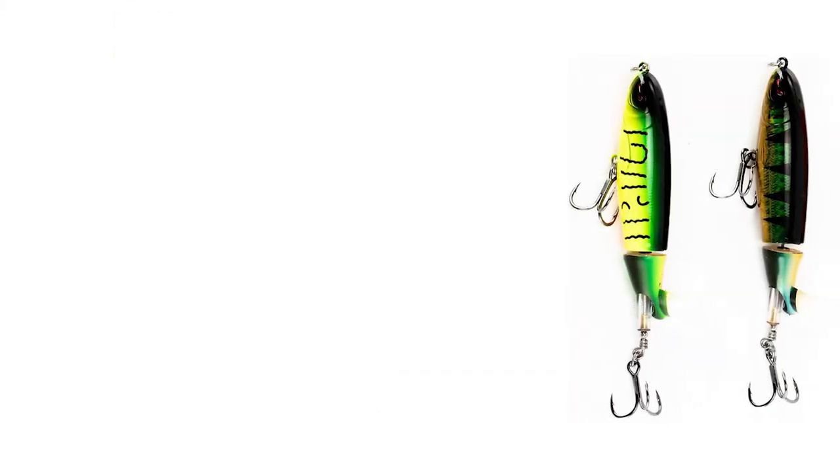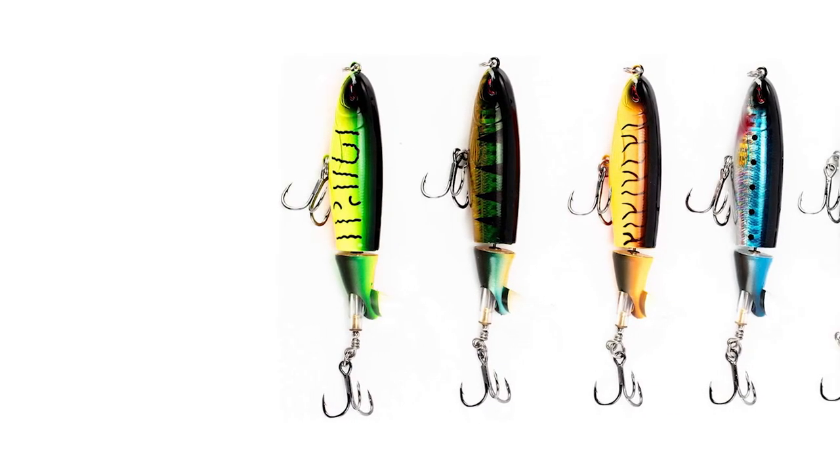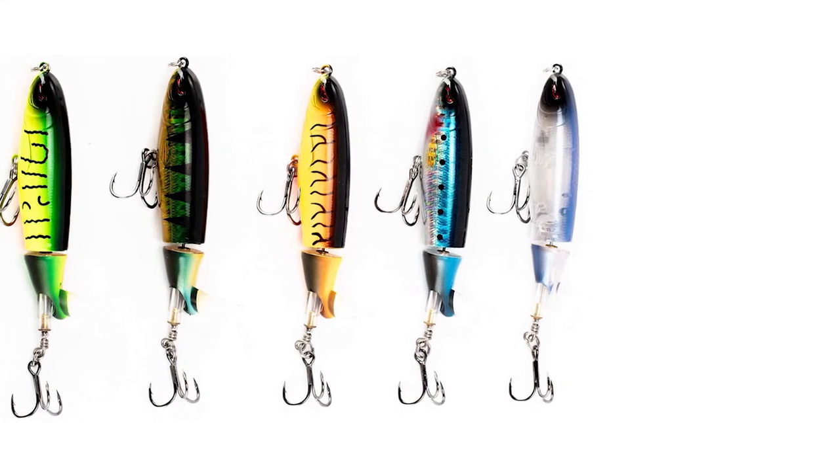Moreover, this bass fishing lure can be widely used to catch bass, yellow perch, walleye, pike, muskie, roach, trout, snook, salmon, and more.